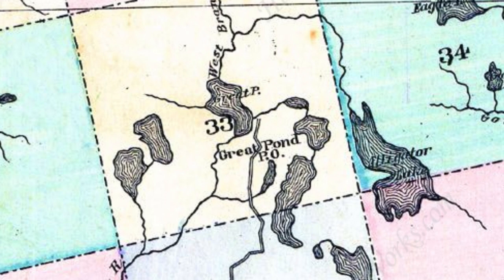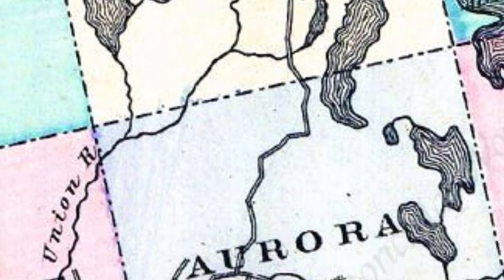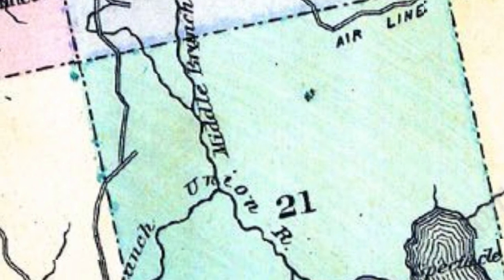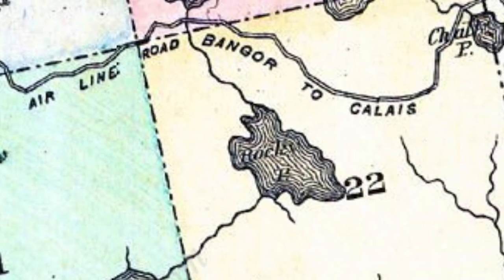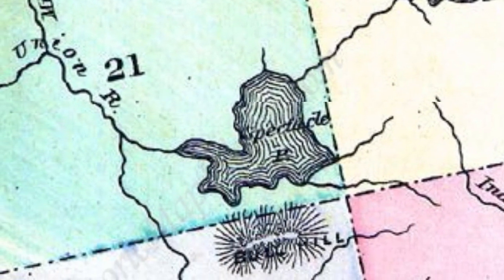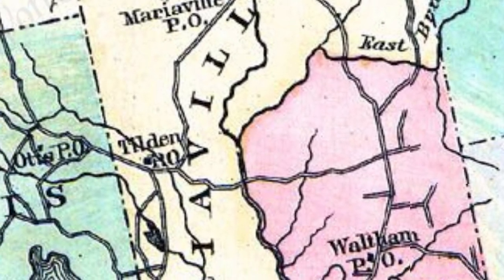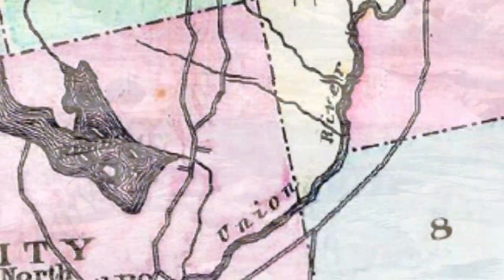The Union River begins as the outflow of three different ponds. The west branch leaves Great Pond and flows southwest and south. The middle branch leaves Lower Middle Branch Pond in Aurora and runs 13.8 miles west and south where it meets the east branch in Osborne. The east branch is the outflow of Rocky Pond and runs 5.3 miles to Spectacle Pond in Osborne, flows out from there and meanders a further 13 miles, meeting in Mariaville, where the powerful confluence headed south toward Ellsworth Falls.